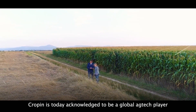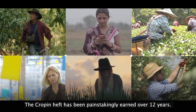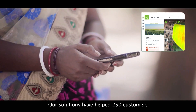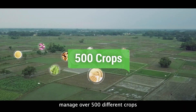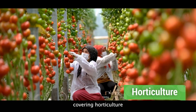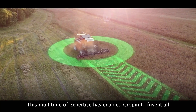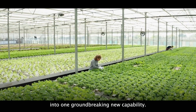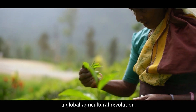Cropin is today acknowledged to be a global ag tech player with distinctive heft — painstakingly earned over 12 years. Our solutions have helped 250 customers across more than 92 countries manage over 500 different crops and over 10,000 crop varieties, covering horticulture, plantations, and field crops. This multitude of expertise has enabled Cropin to fuse it all into one groundbreaking new capability — a capability that promises to be the very first step in a global agricultural revolution.